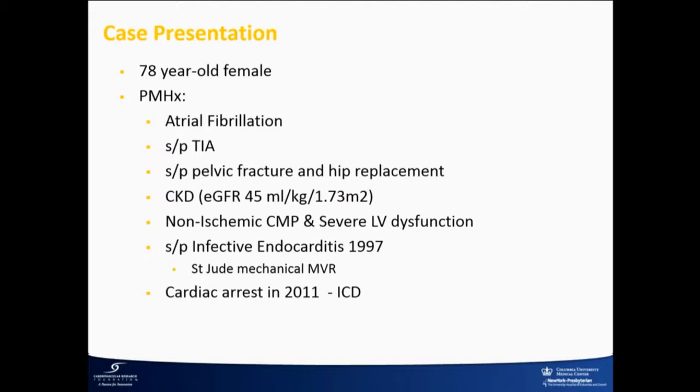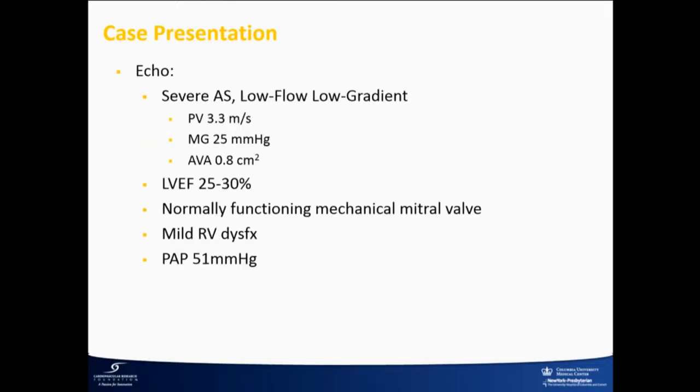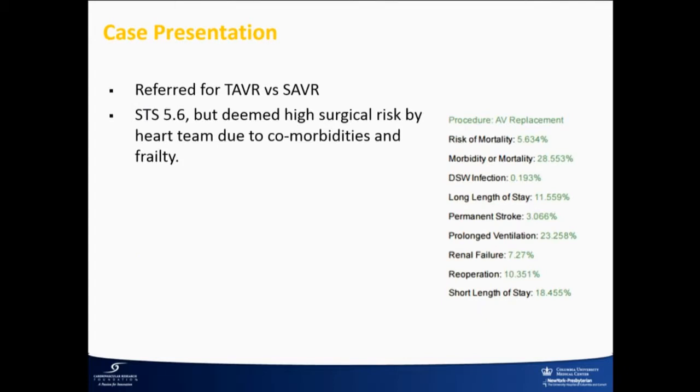Basically, it's a 78-year-old woman who's high risk for surgery, mainly based on frailty and debilitation. She had a prior mechanical mitral valve due to endocarditis in 1997. She had low flow, low gradient AS. Her EF was down to around 30%, peak velocity 3.3, valve area around 0.8. Her RV was also down a little bit, and PA pressures were up in the 50s. Her STS was 5.6, but she really was a high risk candidate from a frailty and debilitation standpoint.